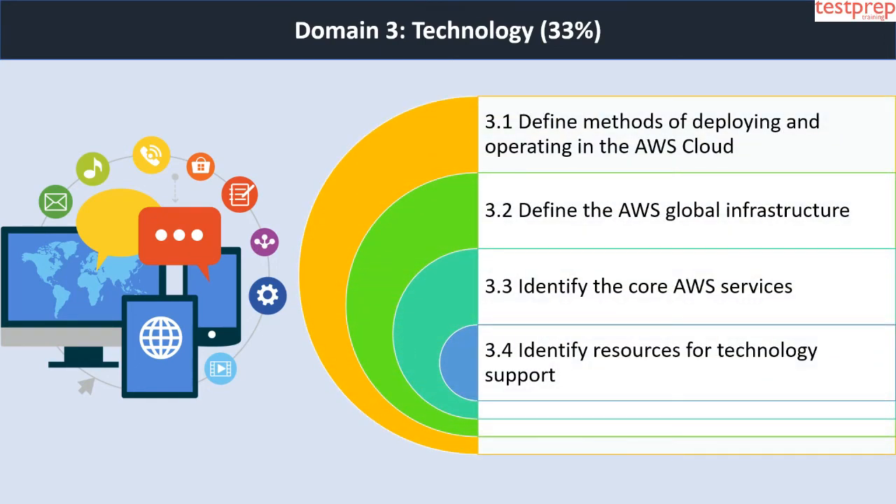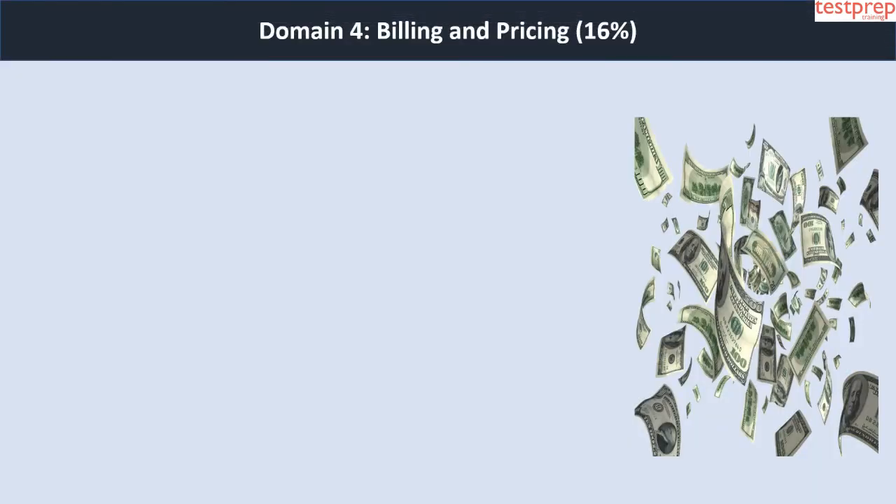Domain 3 subtopics are: first, define methods of deploying and operating in the AWS cloud; second, define the AWS global infrastructure; third, identify the core AWS services; fourth, identify resources for technology support.